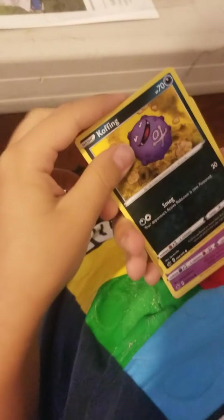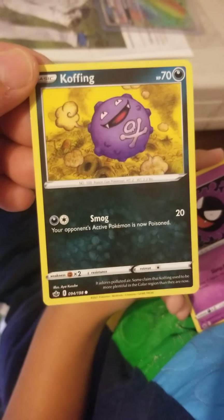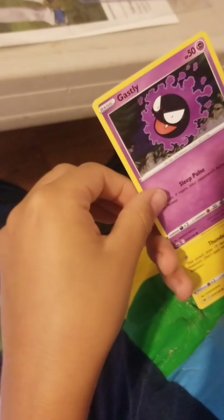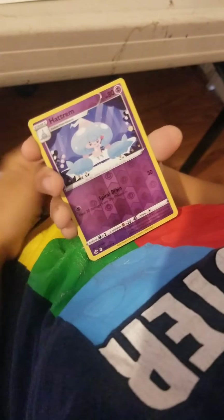Okay, we got Delibird. Hold on — Coughing... Pokemon, are you running out of names? It almost looks like a bug that you would catch when you get a cough. And we got Gastly. Who's that? Blitzle! Okay, next one — Snover. Hatterene reverse — nice looking holo reverse.